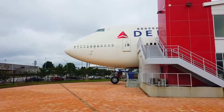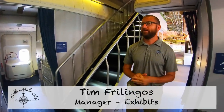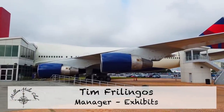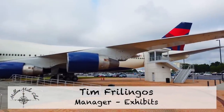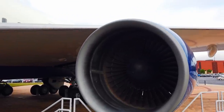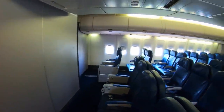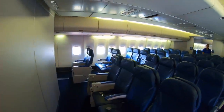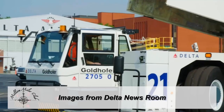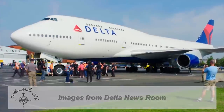This is the first 747-400 to come off the assembly line back in 1988. It flew for Northwest until 2008 and then became part of Delta's fleet during the merger. The plane retired in 2015, and after about eight months at Delta Tech Ops, we moved it into the parking lot here while we prepared it for exhibition. It opened in the spring of 2017, so it's been open just a little over a year.